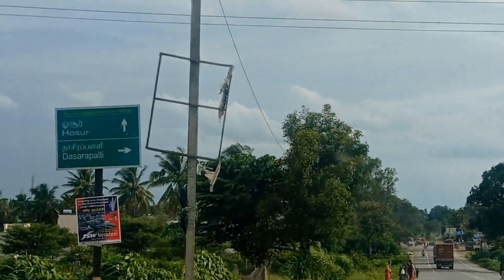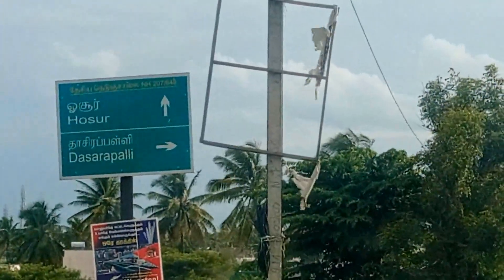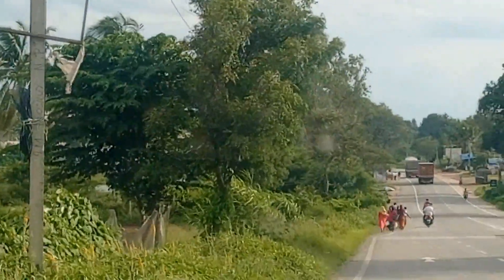30 lakhs 2 BHK, ready to move, on Bangalore Road, Hosur GRT Circle to Bangalore Road, Tasarapalli Village, Main Road.